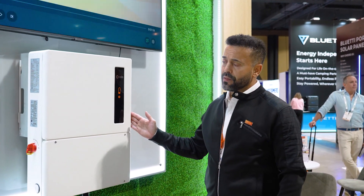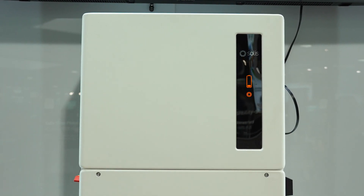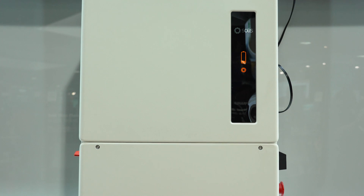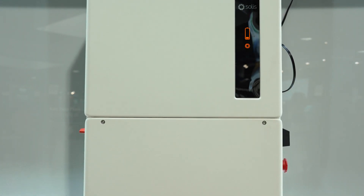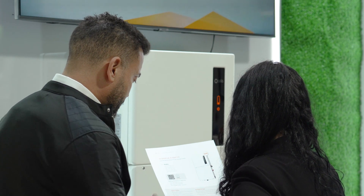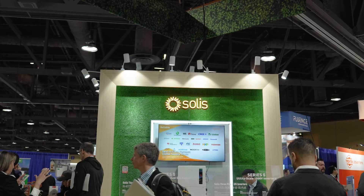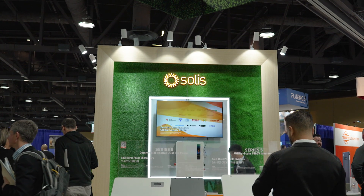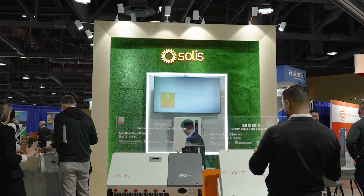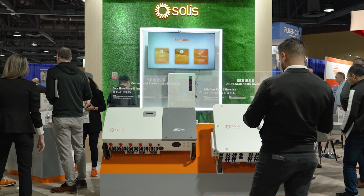This is our S6 Hybrid — the sixth generation single-phase residential hybrid energy storage inverter. It's highly flexible with four MPPTs and models range from 3.8 kilowatt all the way to 11.4 kilowatt. It's battery agnostic, but we're certified to work with a myriad of battery options, including lithium-ion high voltage batteries, as well as multiple rapid shutdown options.